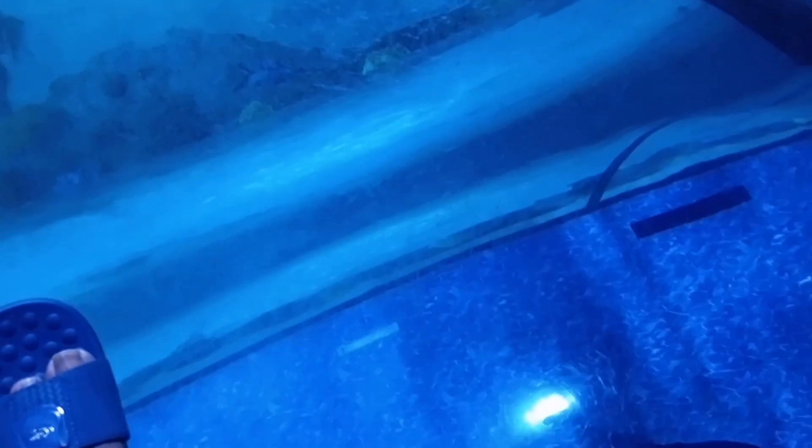We are heading to the tunnel now. As you can see, we have some people down there. The tunnel is very long — 55 meters. This is the beginning.